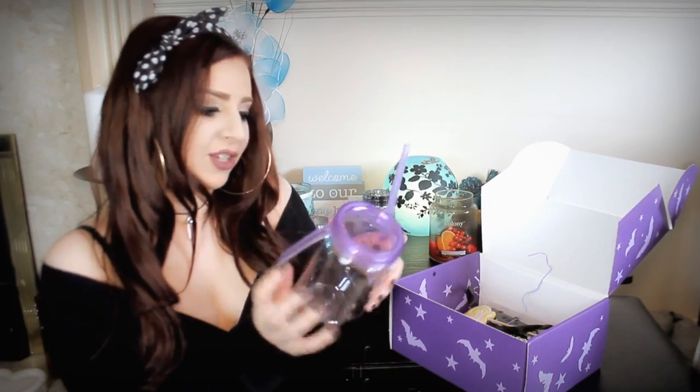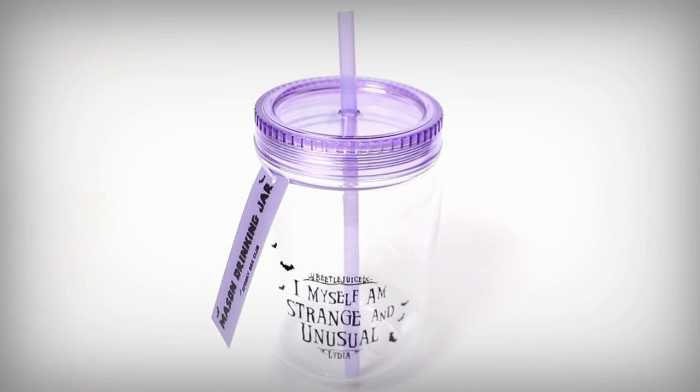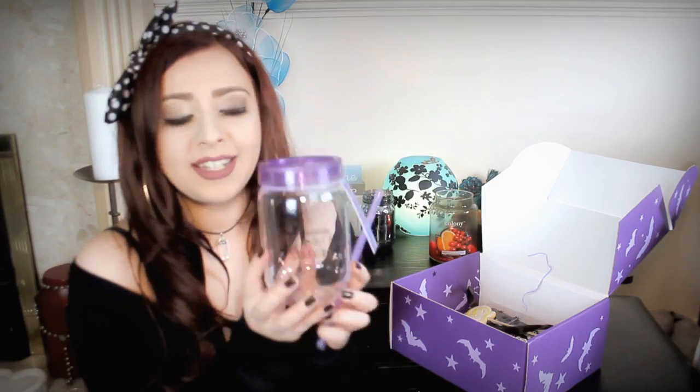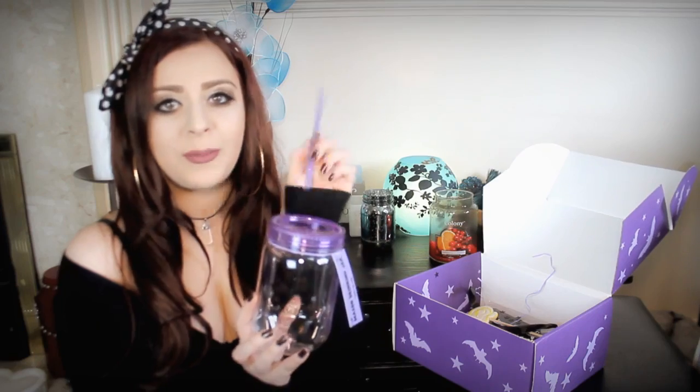So it is a Mason drinking jar and I absolutely love these. If I'm not drinking anything that's already in a packet I will use these because I think they're awesome and I love cute homeware things. It's a gorgeous purple colour which is standard for Spooky Box Club. This is from Beetlejuice and it says 'I myself am strange and unusual' - and that's from Lydia. I really love that quote. You also get a little lilac straw to put in and it's really nice and big. I cannot wait to use this.